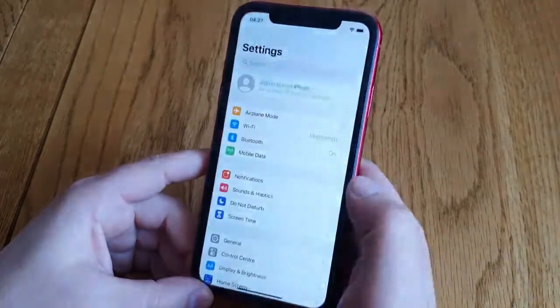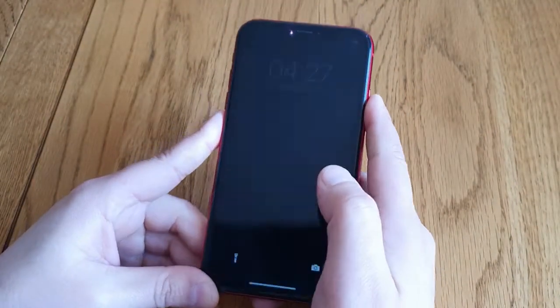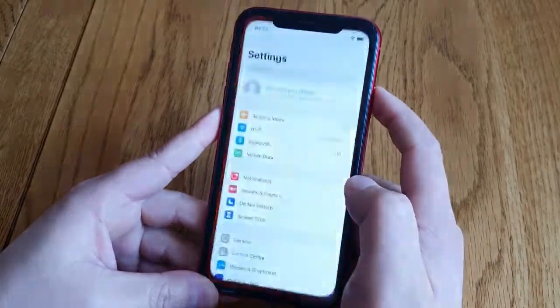I'll show you how to get rid of the message because it is annoying. Whenever you switch your screen on it just gives you the message, and it's annoying — you go to Settings.